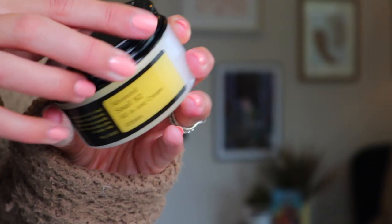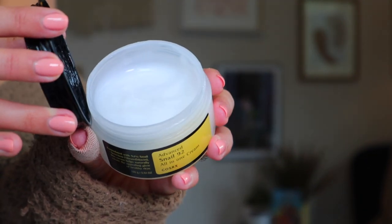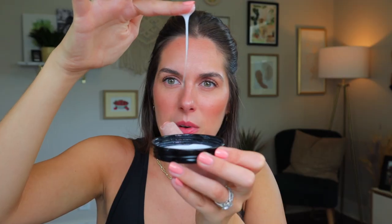From CosRx, let's talk about their Advanced Snail 92 All-in-One Cream. I picked this up with my sister on a whim and I'm really glad that I did. It is basically their snail filtrate in a moisturizer form, and I do like this product, but it is very strange — it's so goopy. Every time I look at it I think I don't want to use that, but every time I do use it, I like it.